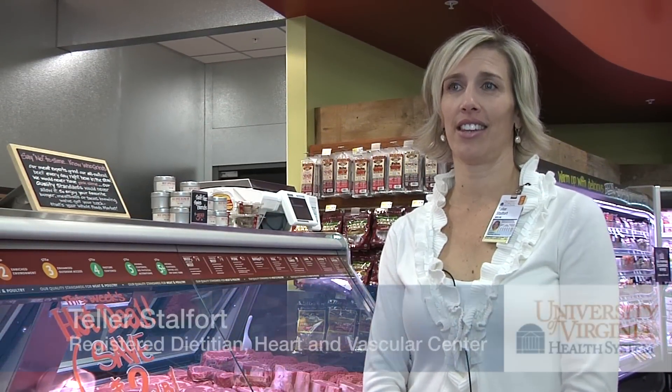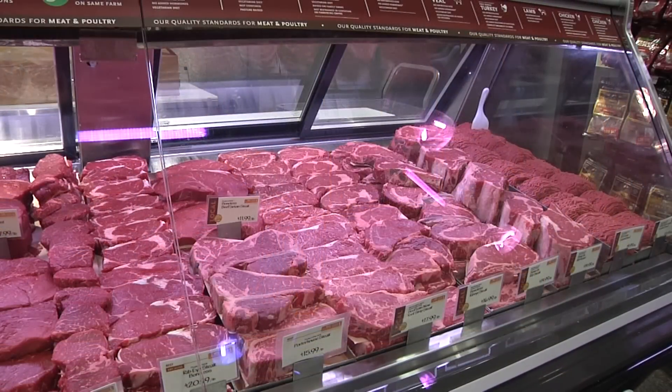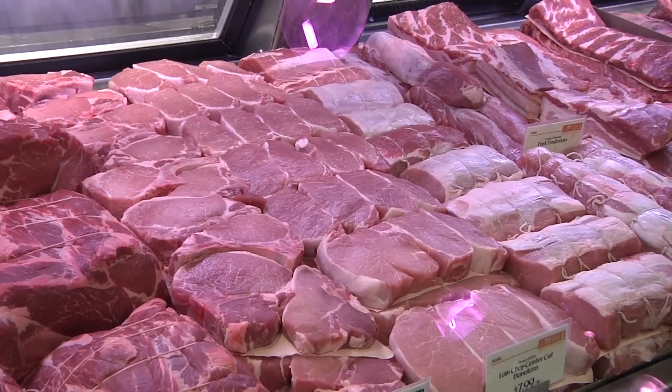When people are trying to eat heart-healthy, they feel like they can't or should not eat meat, and that's not necessarily the case. Certainly there are cuts of meat that are higher in saturated fat and calories. Generally the leaner cuts come from the round or the loin. Pork is also a lean option.